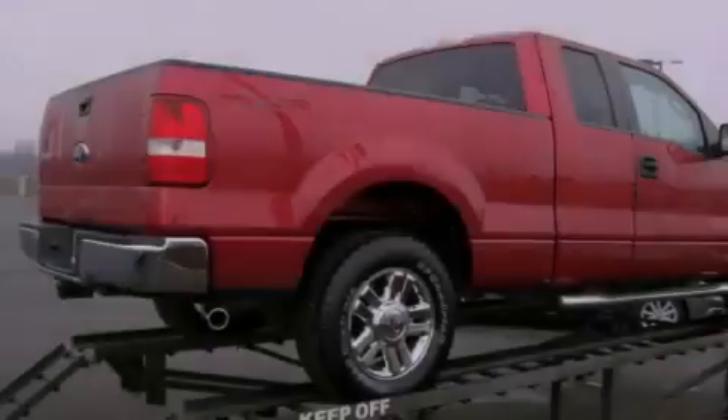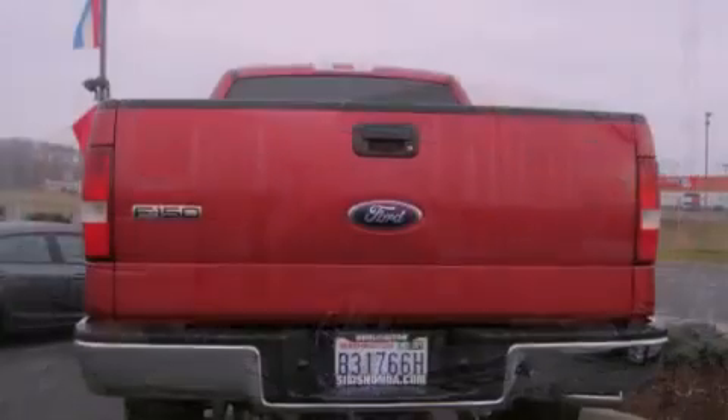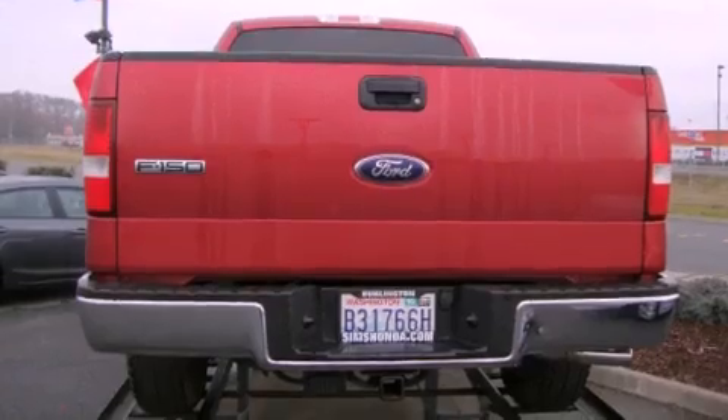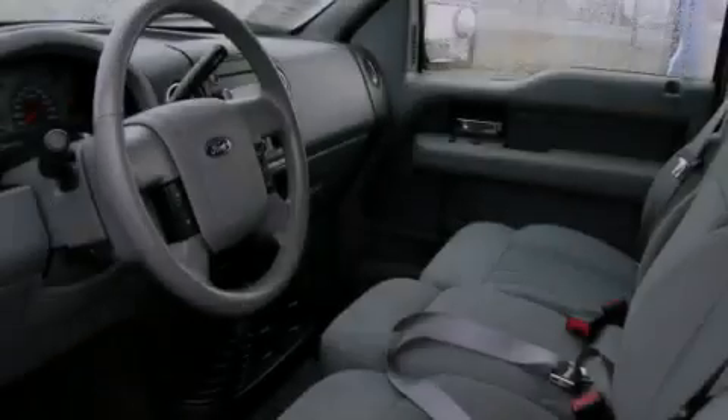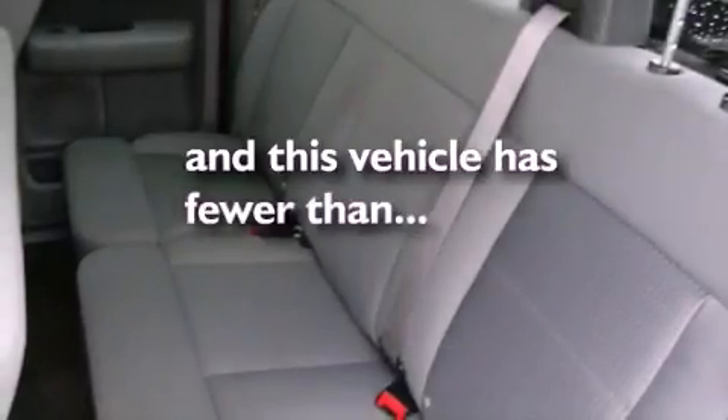All of the following features are included: alloy wheels, cruise control, a keyless entry system, a premium audio system, a leather-wrapped steering wheel, a bed liner, running boards, an anti-lock braking system, a CD player. And this vehicle has fewer than 19,000 miles on the odometer.